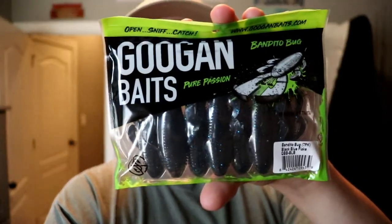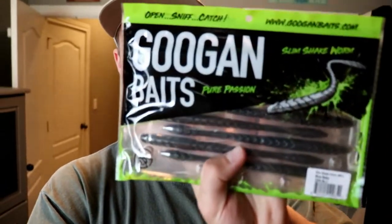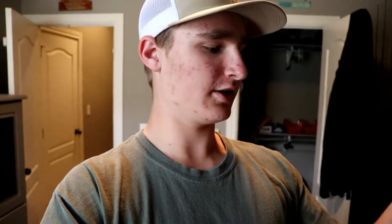Huge shout out to FlySouth Apparel for sponsoring and helping out with this giveaway. Next we've got the Guggen Baits — you get a pack of Bandito Bugs in black and blue. That's a great color, honestly kind of wish I was keeping that one. And then the Guggen Baits Slim Shake Worm in blue. Then we have an Imitator Baits package — this is my company, my bait making company — and you get one of every kind of bait that we make.